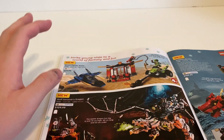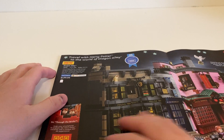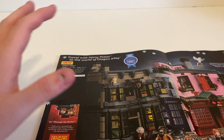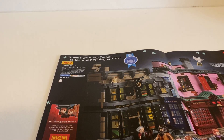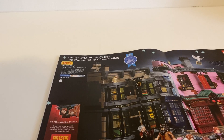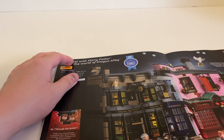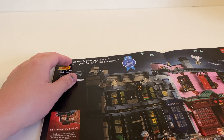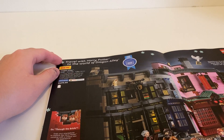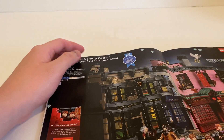Then we have the Harry Potter Diagon Alley — this is the full minifigure-scale one. Remember they had the promo micro-scale version which I actually got. This is probably the same structure but there's no Gringotts Bank; instead they have Ollivanders, some Quidditch supplies, and Weasley's Wizard Wheezes joke shop. It's really wide — I'm not sure if I want to display it or not.